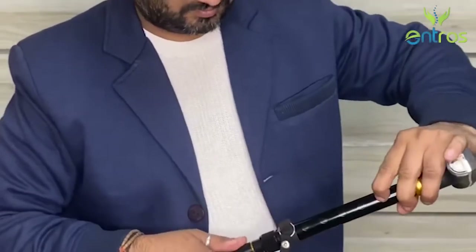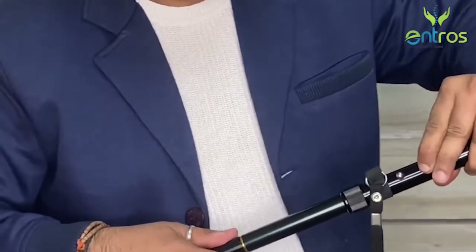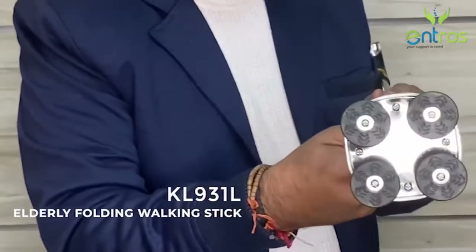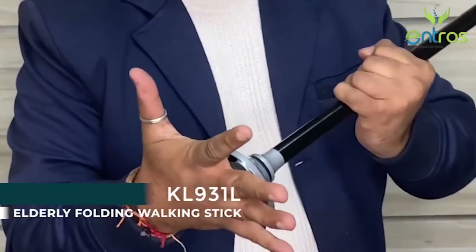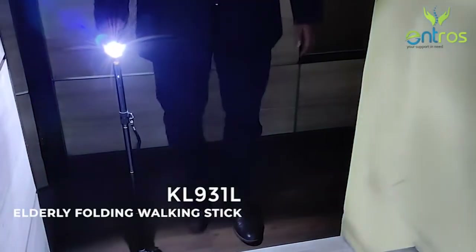The KL931L walking stick length can be adjusted up to six levels as per your convenience. It has a small quad base that offers high resistance against skidding. To assist you in the dark, the Entros walking stick comes with a high-power LED light fitted on its head.